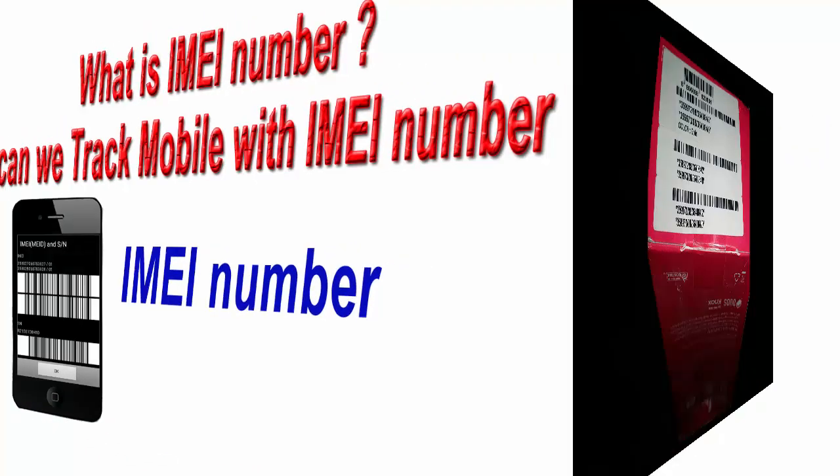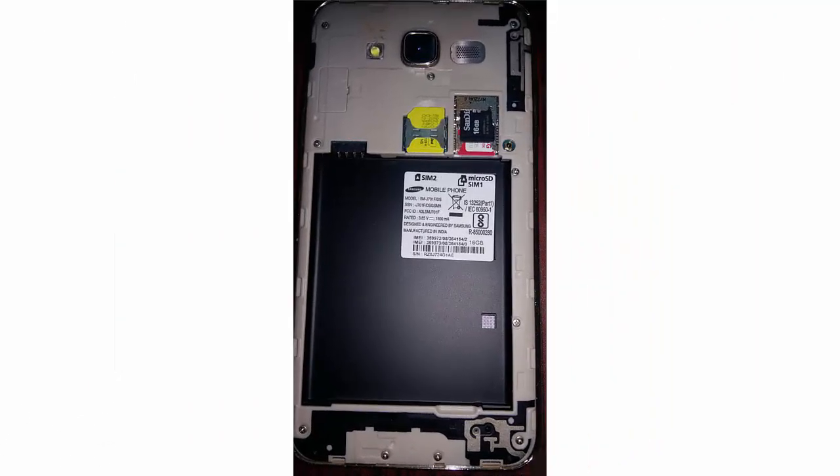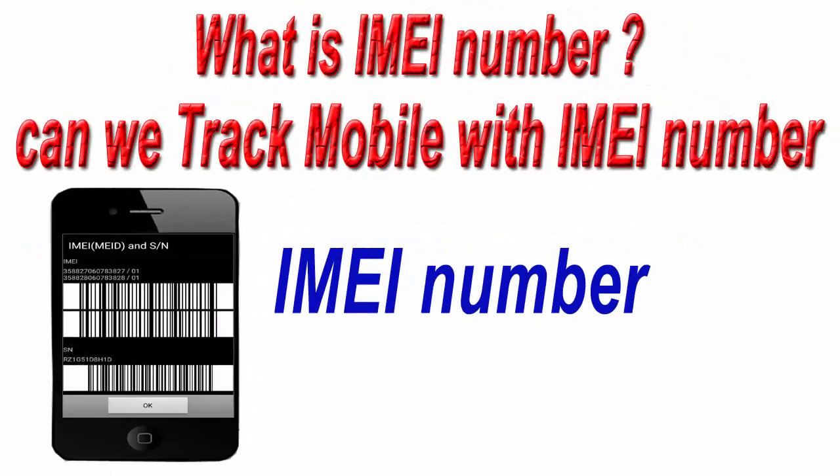Where can you find the IMEI number? You can find the IMEI number on the box of the mobile phone, or on the back side of the mobile phone, or you can also check the IMEI number in your mobile phone by dialing *#06#. After that, this screen will pop up. If your phone is lost and you don't have the IMEI number, then you can ask your mobile network provider for that.